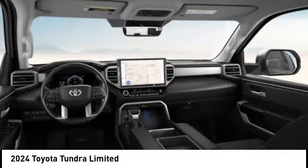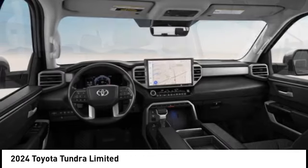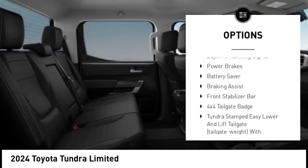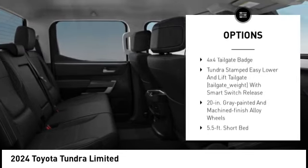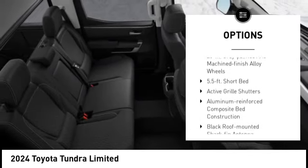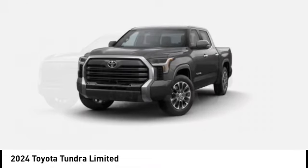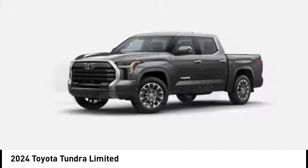Here are some of this vehicle's great options: emergency braking preparation, trailer brake controller, active grille shutters, stability control, tire pressure monitoring system, daytime running lights, power brakes, battery saver, braking assist, and front stabilizer bar.